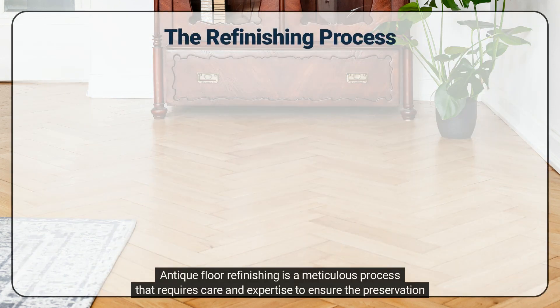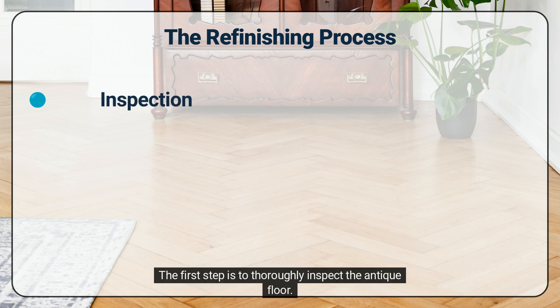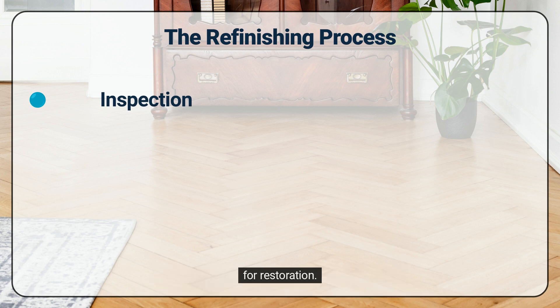Antique floor refinishing is a meticulous process that requires care and expertise to ensure the preservation of the original beauty. Here's a more detailed overview of the steps involved. The first step is to thoroughly inspect the antique floor. This assessment helps determine the condition of the wood, any existing damage, and the best approach for restoration.